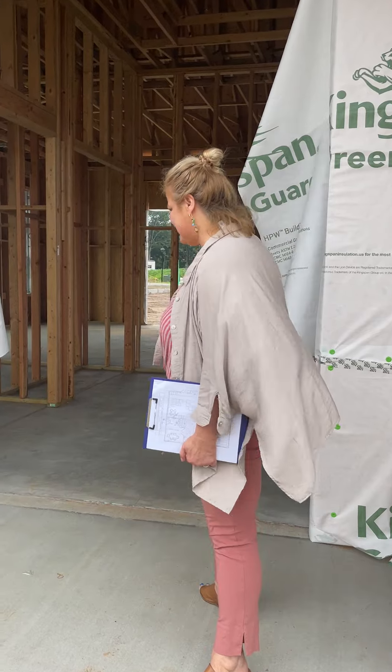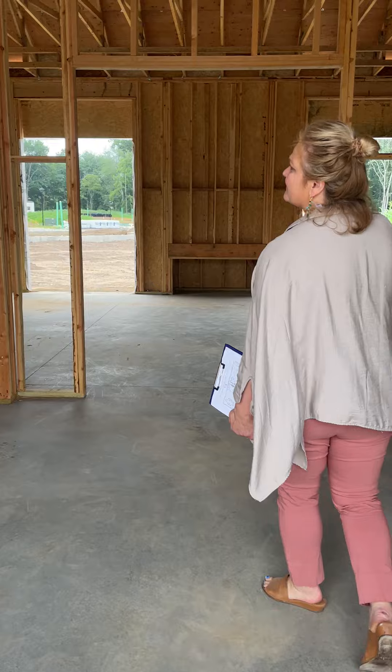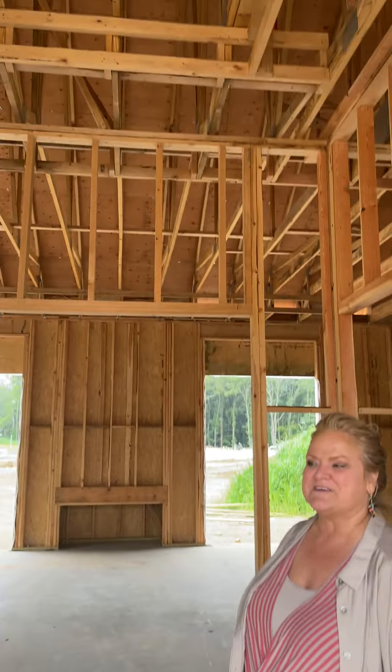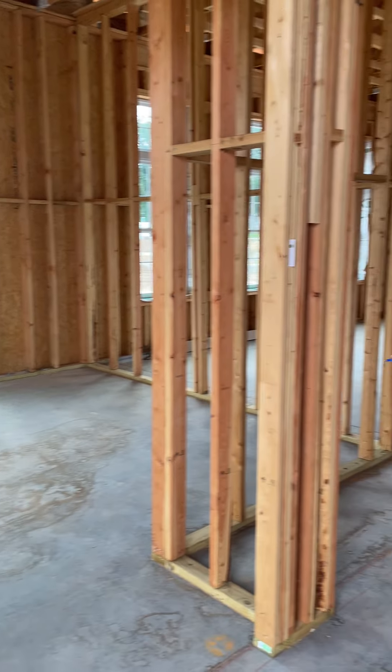Follow me. The 20-foot ceilings are really going to lend to the expansive feeling in our open vestibule, and we will have a private workspace area because we know how important it is to have multiple work-from-home spaces.